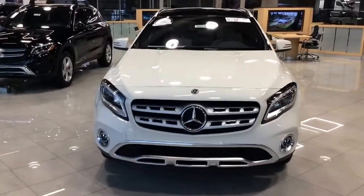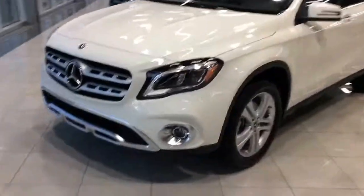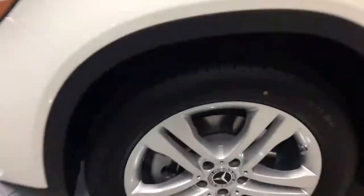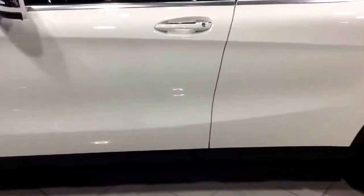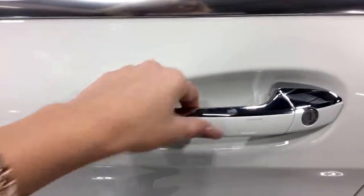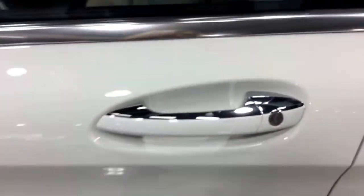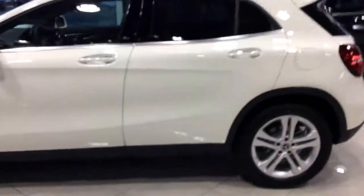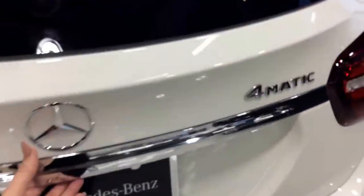So this is the front of the GLA. These are 18-inch tires on this one. This has got the blind spot assist, which is a nice little feature. And the touch locks — you can touch it to lock it and put your hand right there to unlock it. These are 4Matic, which is really, really nice in the snow.